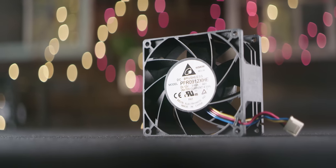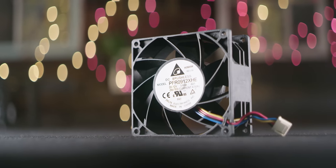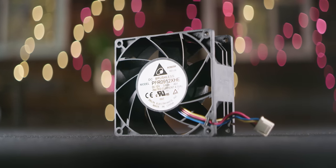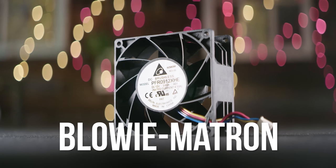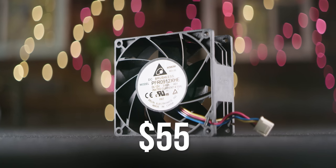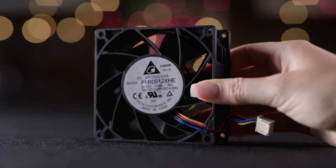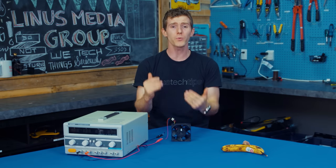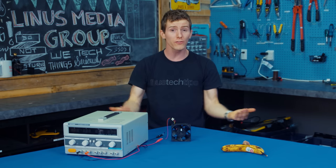So this one right here is the Delta PFR0912XHE — let's just call it the Blowymatron. And at $55, it is the most expensive fan I've ever gotten.